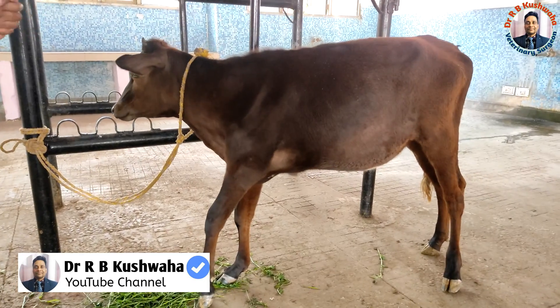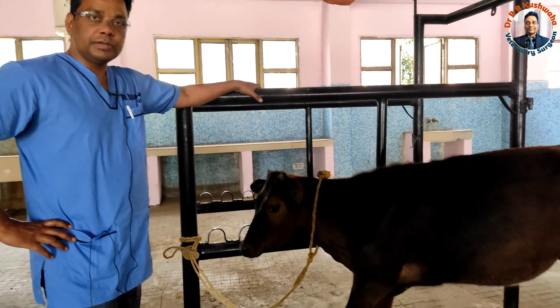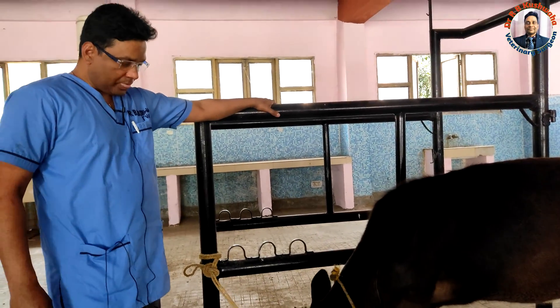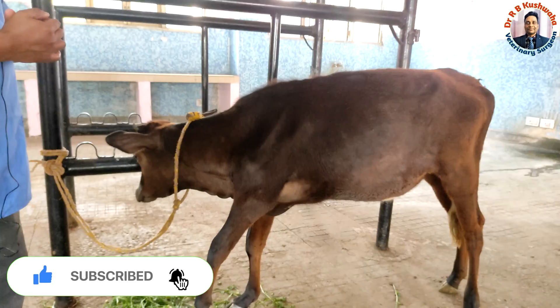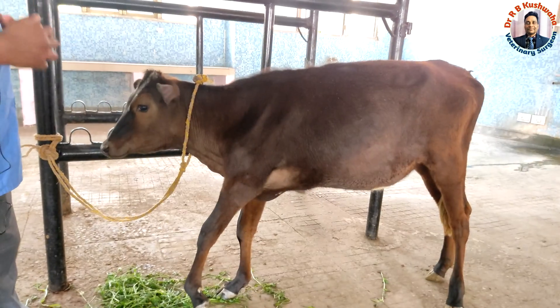Hello friends, this is Dr. R.B. Kushwaha, Assistant Professor in the Division of Veterinary Clinical Complex, FVSc, NaH Arasphura. Welcome to my YouTube channel. If you are new to my channel, kindly subscribe and hit the bell icon for further notifications.